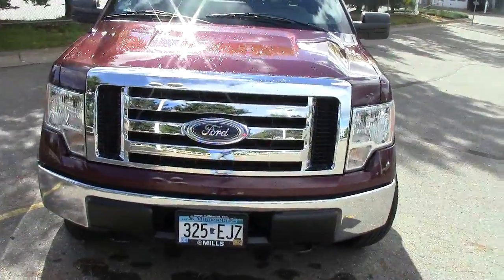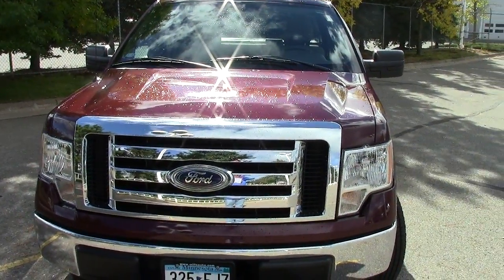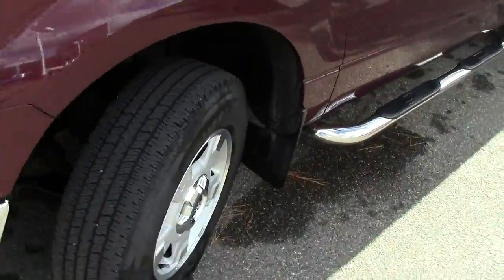Behind the oval there is a 4.6 eight-cylinder motor. It gets 18 miles per gallon on the highway and 14 in the city, so really good mileage out of a nice powerful power plant. There's really nice tread left on the tires as well.